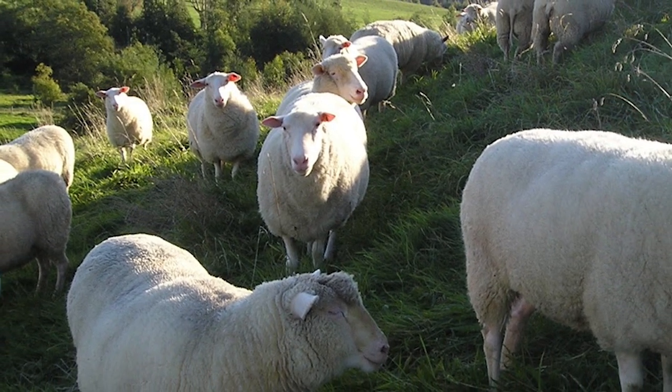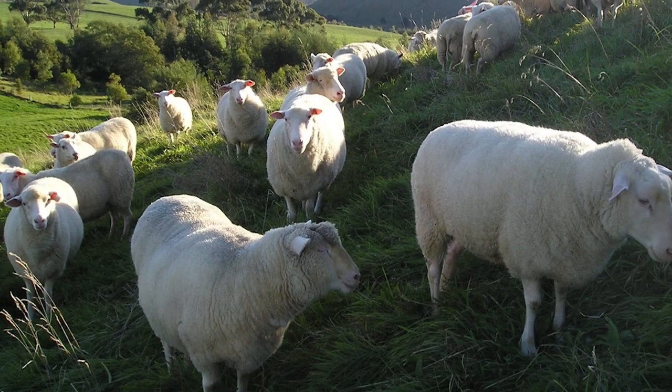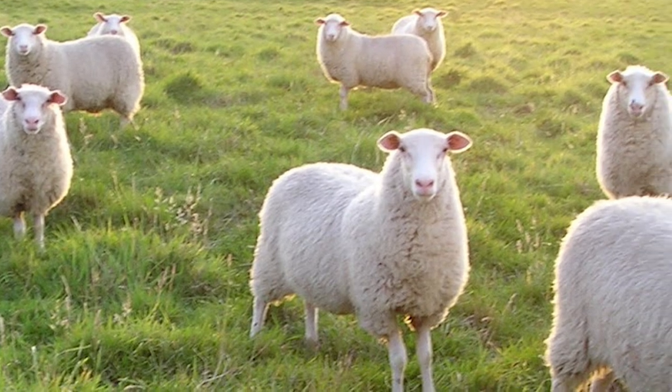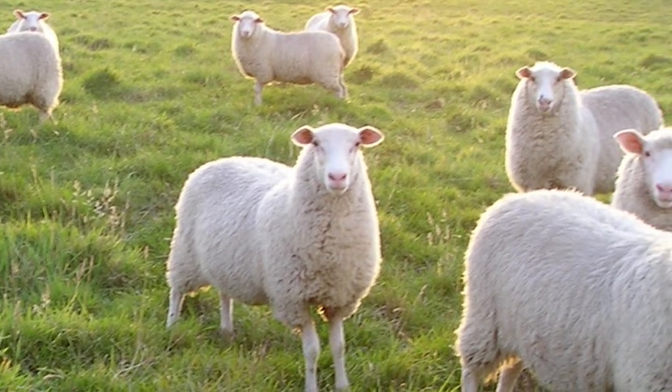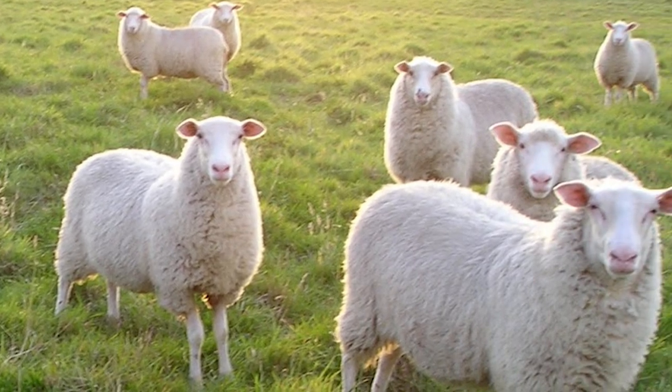Sheep's milk has been used for centuries to produce fine, flavorful cheeses. East Frisian sheep are a triple purpose breed, producing about 10 pounds of wool per ewe, with a clean wool yield of 65%.